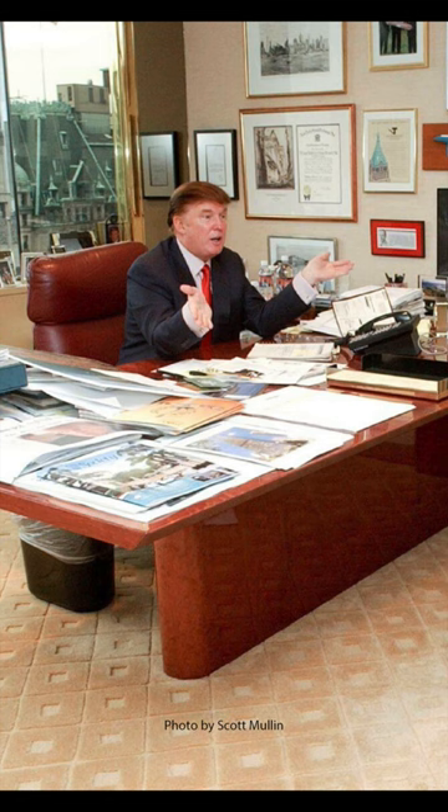This was a quintessential design of the 1970s and 1980s for offices. It was clearly a status symbol as well, and was actually in, for instance, Donald Trump's office back in the 1980s.